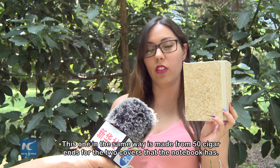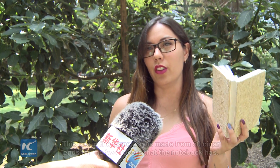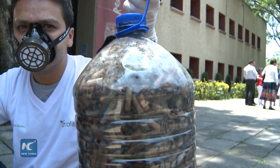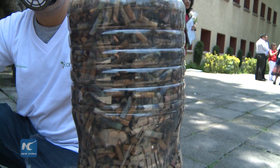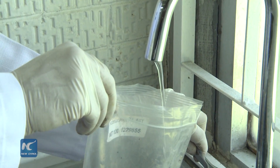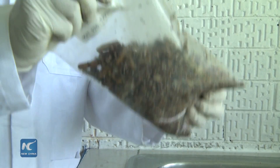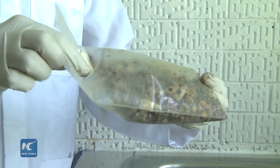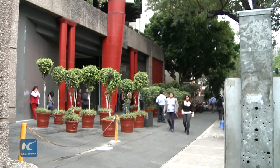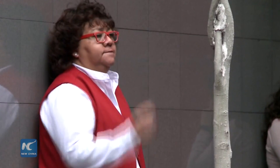A cigarette butt takes more than 10 years to disintegrate in the environment, whereas this process takes only a month. Additionally, this innovative way of dealing with the waste product prevents them from contaminating the water supply. A single cigarette butt can contaminate 50 liters of water, and around 50 billion cigarette butts are disposed of annually.